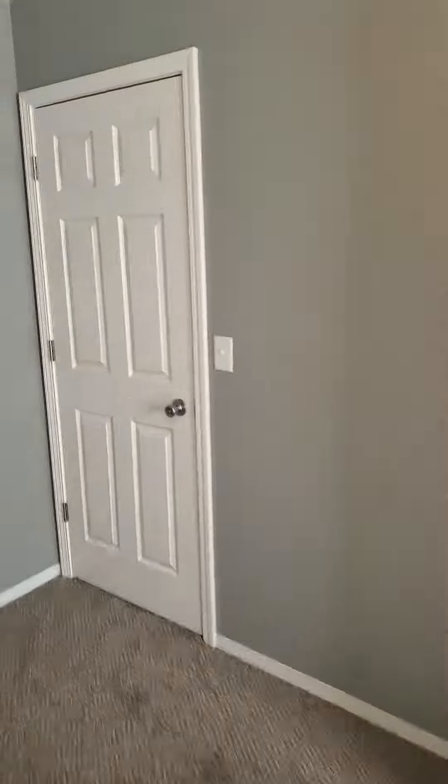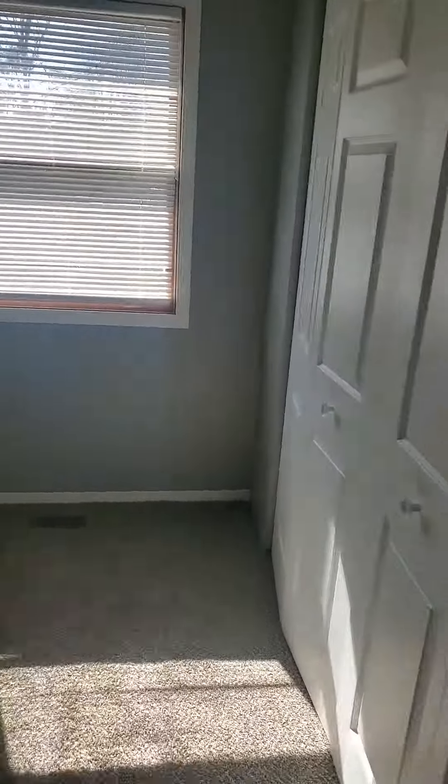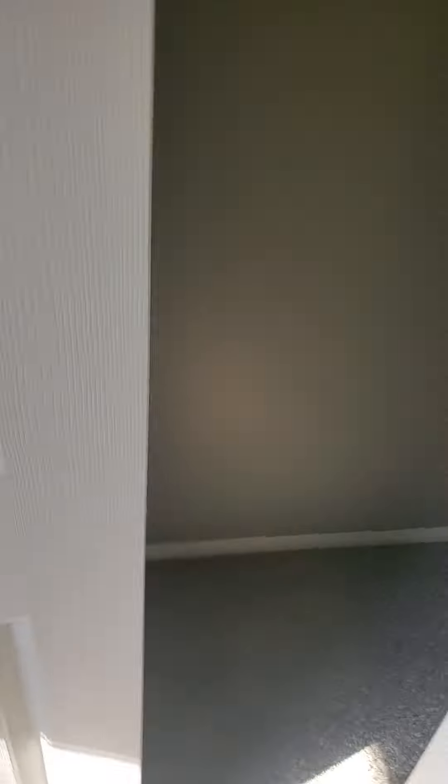Bedroom number three would be the smallest of the three, but it's still a really good size. Another double closet area, so plenty of storage space in this one.